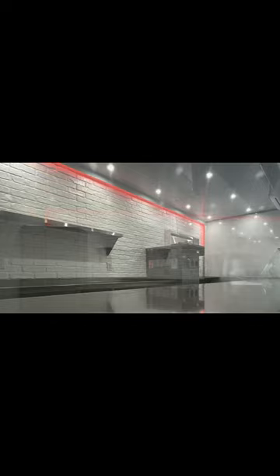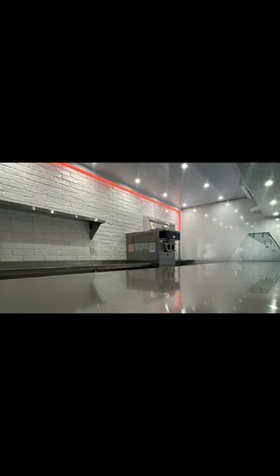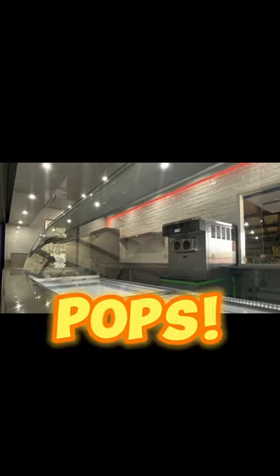The backsplash is actually a foam brick that comes in panels — super lightweight and ideal for mobile application. And let's not forget about color-changing LED lights, adding pops of color.